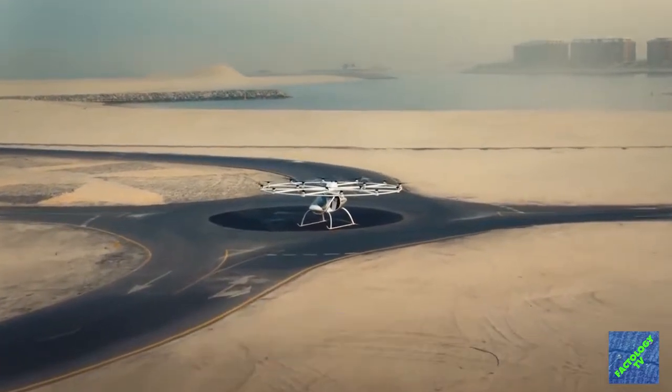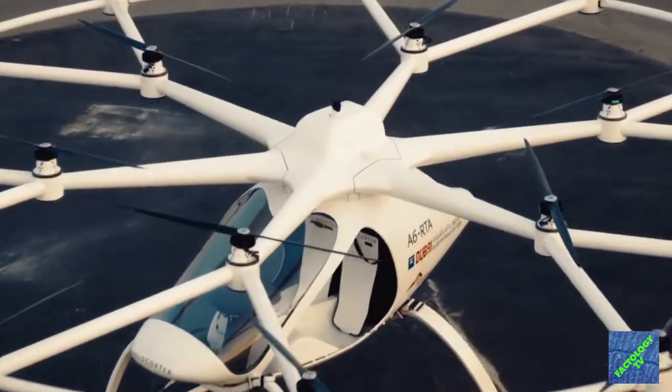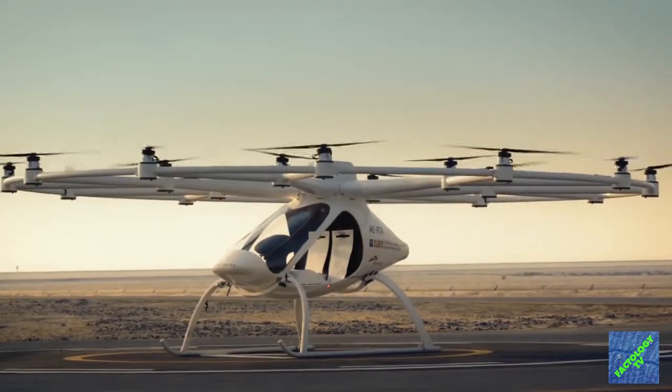If there is one place on earth that seems set to adopt innovative transport solutions, then that place is Dubai. The city will soon see an 18-rotor electric copter as part of its first real-world test run. Meet the Volocopter.